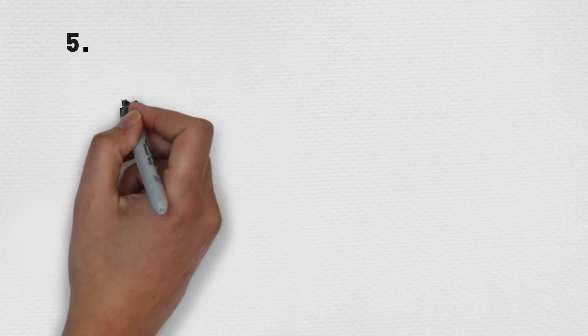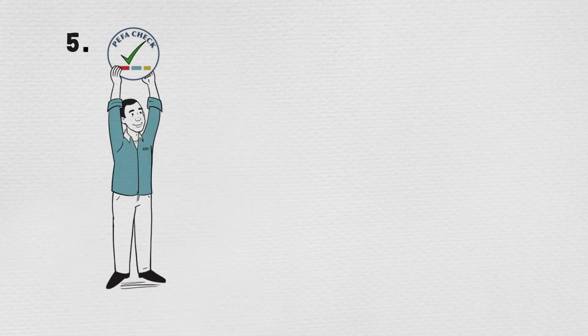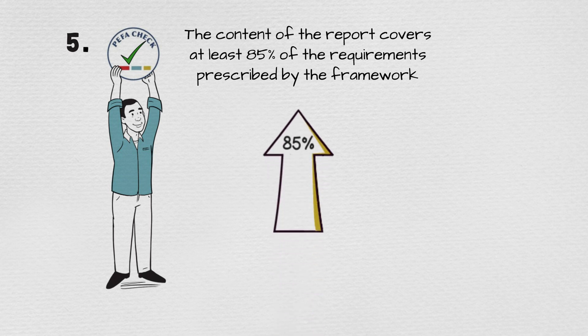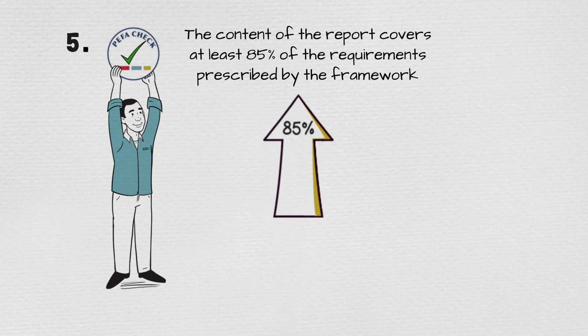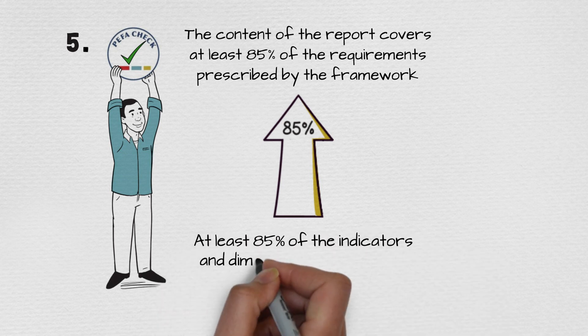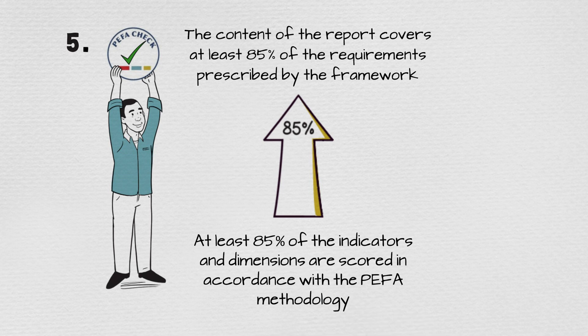Fifth, the PFA Secretariat confirms that the content of the report covers at least 85% of the requirements prescribed by the framework, and also at least 85% of the indicators and dimensions are scored in accordance with the PFA methodology.